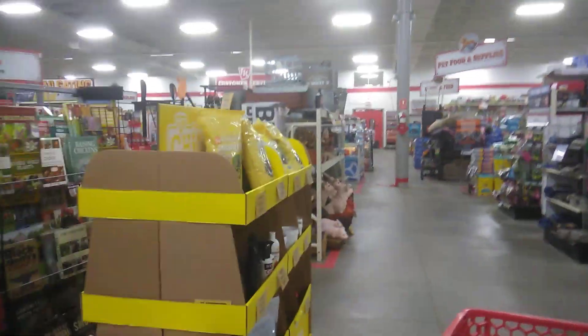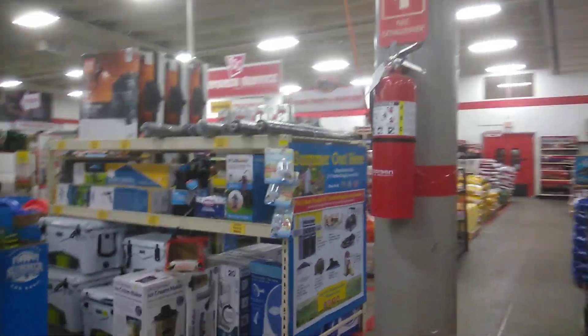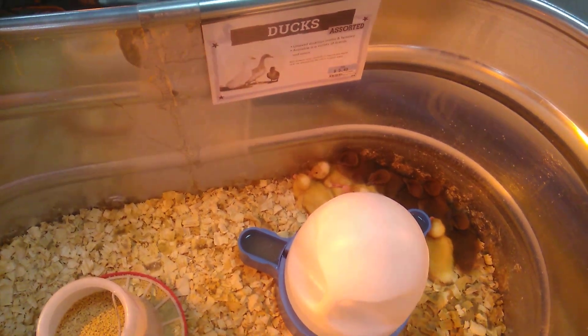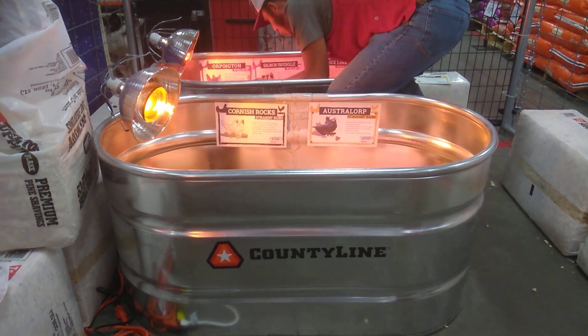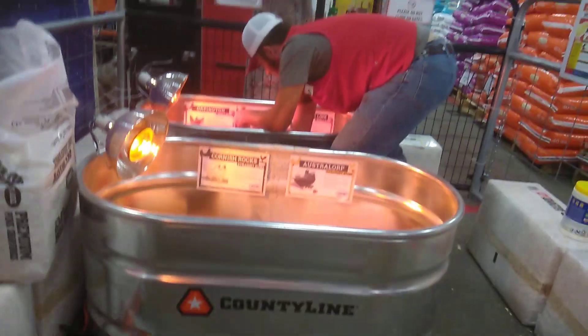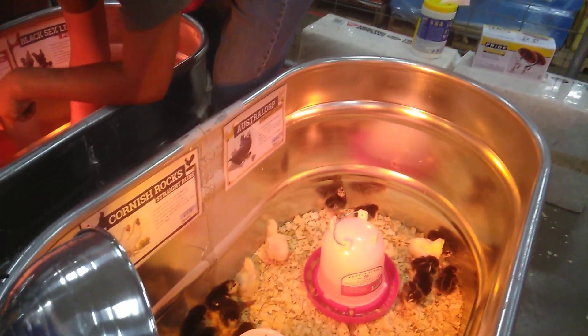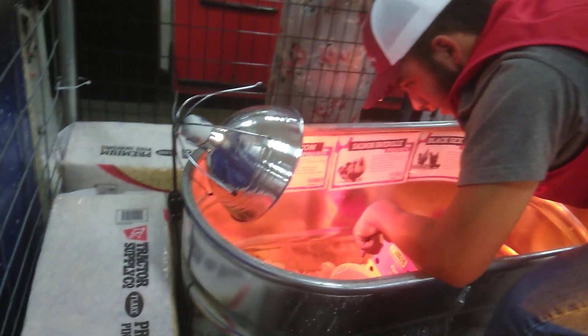They're usually in the back of the store. And here they are. Here are the ducks, and they are $5.49 each. And over there are the Australorps and the Cornish Roads. Let's see if I can get any closer. There they are, and there are some more over there.